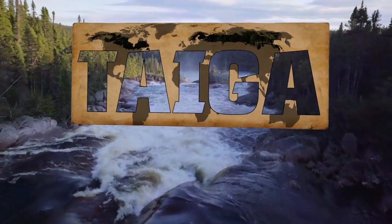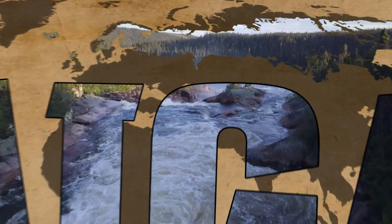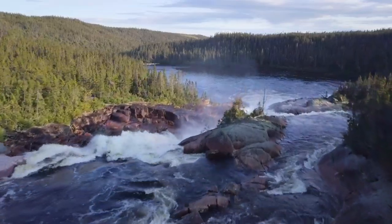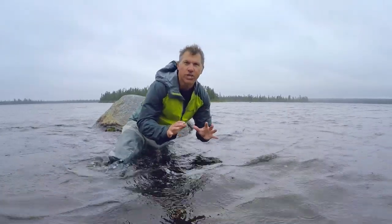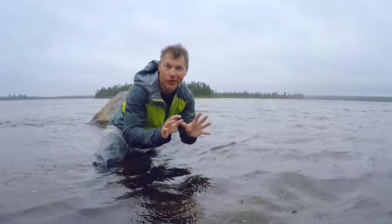The taiga, or boreal regions of the High North, make up the world's largest land biome, full of coniferous forests and freshwater rivers. These cold-water rivers are the home of an awesome member of the salmonid family, the brook trout.